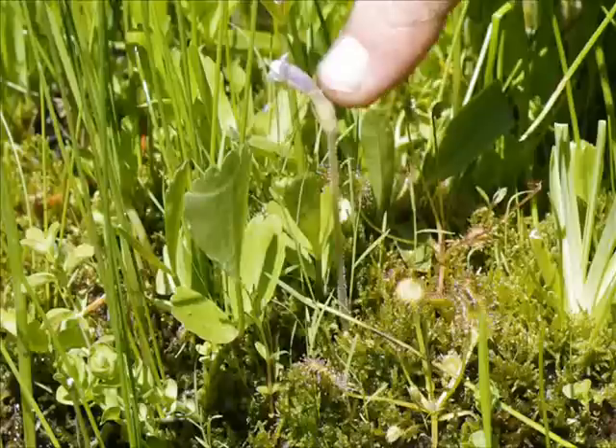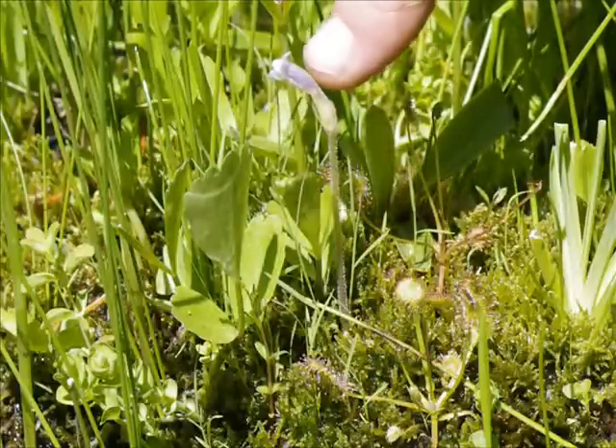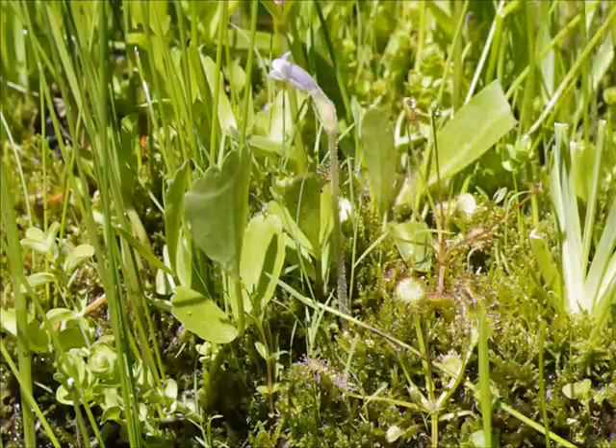This is Orobanche uniflora, I think is what it is. Interesting — a little wetland plant you sometimes see in these areas.